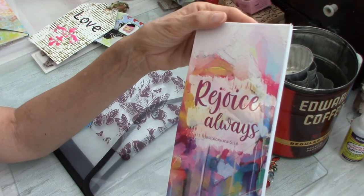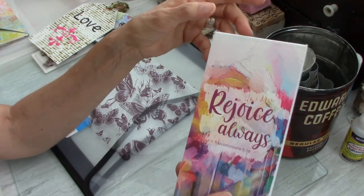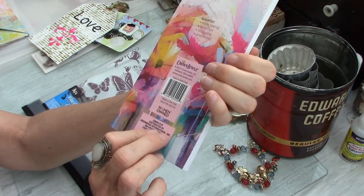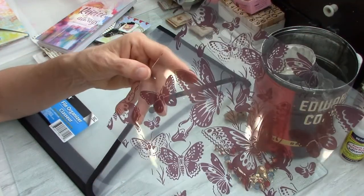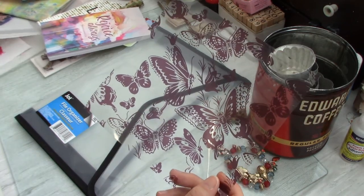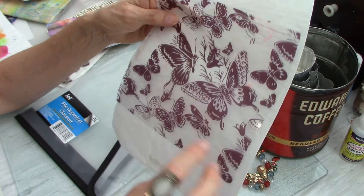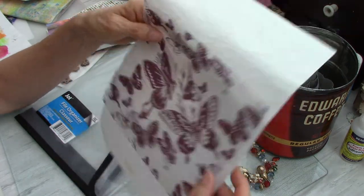She sent me this cute little notebook — 'Rejoice Always' from 1 Thessalonians 5:16 — and it's a great little pad. Anybody who knows me knows that I am a list maker; I think I have lists of my lists, that's how much of a list maker I am. That will be well used. It's got this lovely painty, paint-scraped look — so cute. And she sent me this beautiful piece of printed acetate. I'm thinking I may actually fussy cut these butterflies out and use them that way. It's beautiful, and I appreciate that, Gretchen.